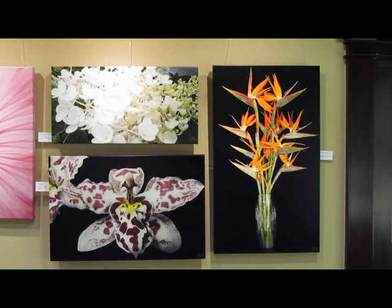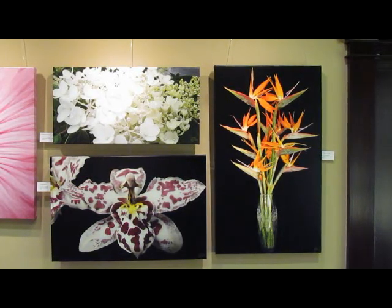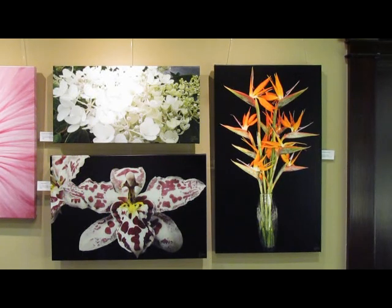On the top, we have a piece called Rushing Hydrangea, which is 16 by 32. Below that, we have a lily called Little Man, featured on a canvas that is 24 by 34. And to the right of it, we have Birds on Wing, which is a canvas that is 20 inches by 40 inches. All with black gallery wrap sides.